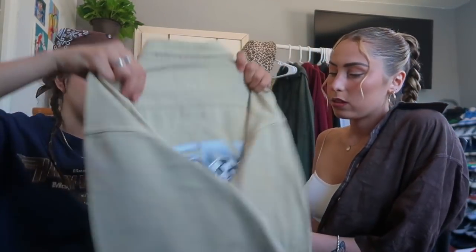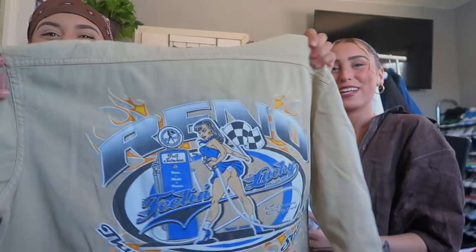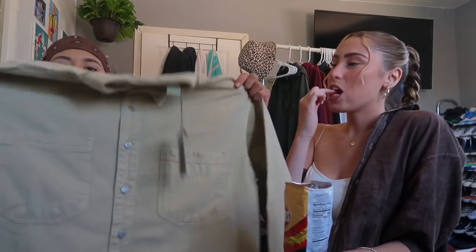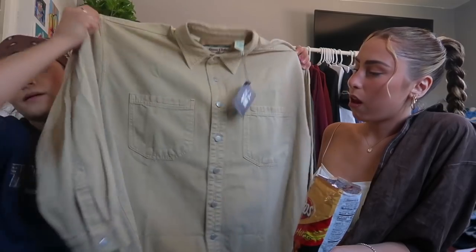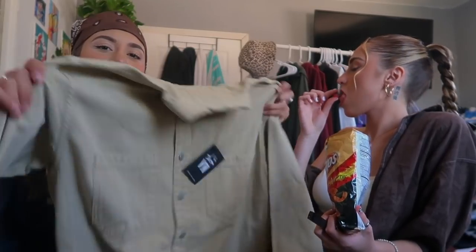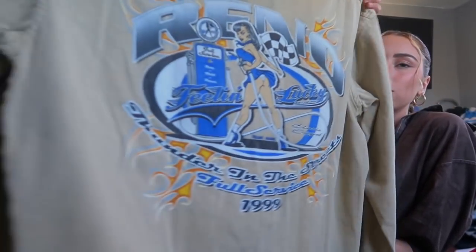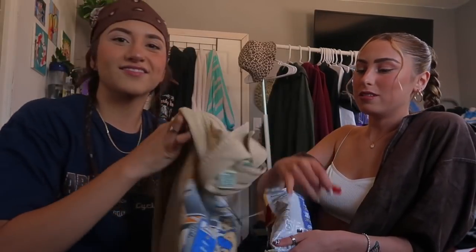Alright, next in the box we got this — it's like an oversized, oh that's dope what the fuck. We got this khaki-like oversized — it's like a jacket material but it's a shirt. I'm definitely gonna wear it with a white t-shirt under. But wait bro, the back has this graphic on it — literally this is so dope. The colors on the back are nice — yes bro, they're fucking hooking me up.